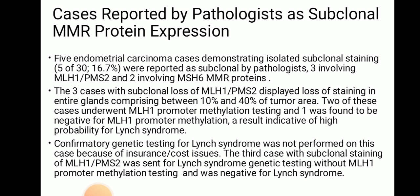Cases reported by pathologists as subclonal MMR protein expression: 5 endometrial carcinoma cases demonstrating isolated subclonal staining were reported as subclonal by pathologists — 3 involving MLH1/PMS2 and 2 involving MSH6. The 3 cases with subclonal loss of MLH1/PMS2 displayed loss of staining in entire glands comprising between 10% and 40% of tumor area. Two of these cases underwent MLH1 promoter methylation testing; one was found negative for MLH1 promoter methylation, indicative of high probability of Lynch syndrome. Confirmative genetic testing was not performed because of insurance or cost issues. The third case was sent for Lynch syndrome genetic testing without MLH1 promoter methylation testing and was negative for Lynch syndrome.